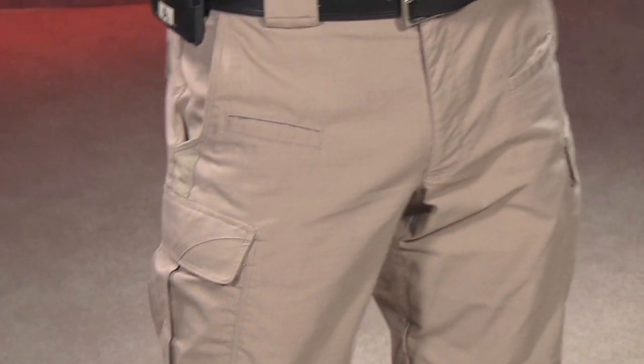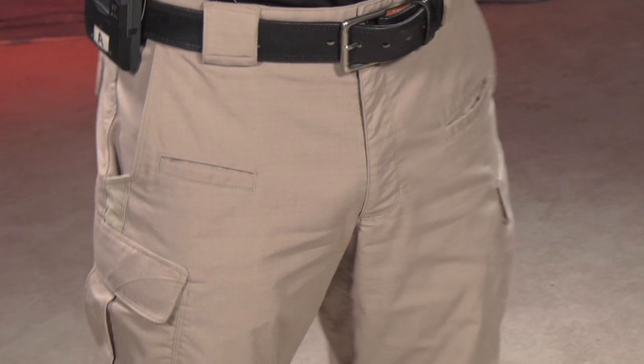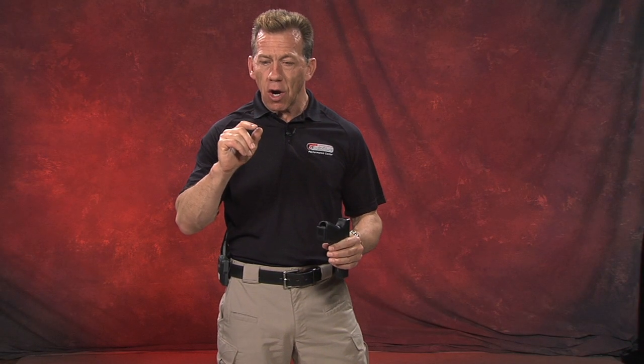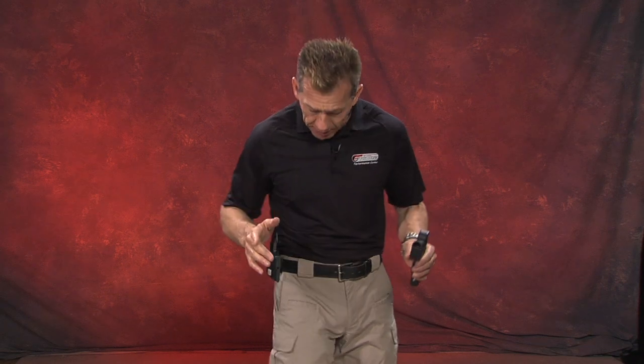These pants are cool because they're tactical but not too tactical — you can wear them around. They are a blend of polyester and cotton, so they don't wrinkle. That's really important because we sit around in these all day long and they don't get wrinkly like some of the other tactical pants that first came out. I also like the fit a lot.